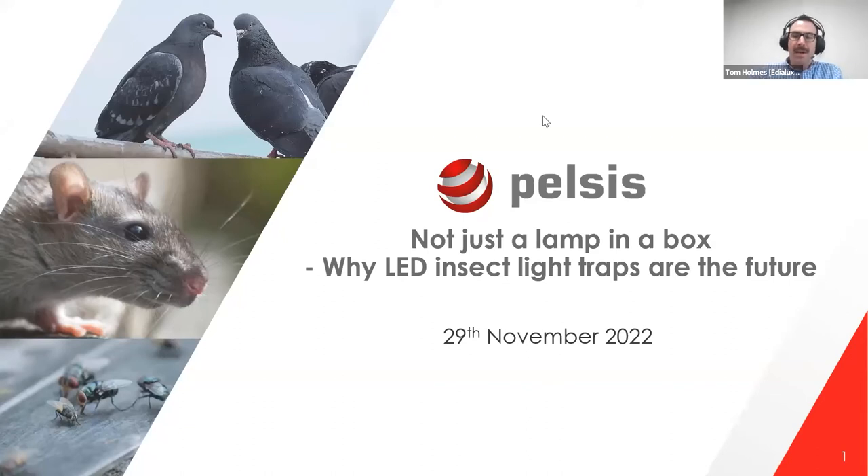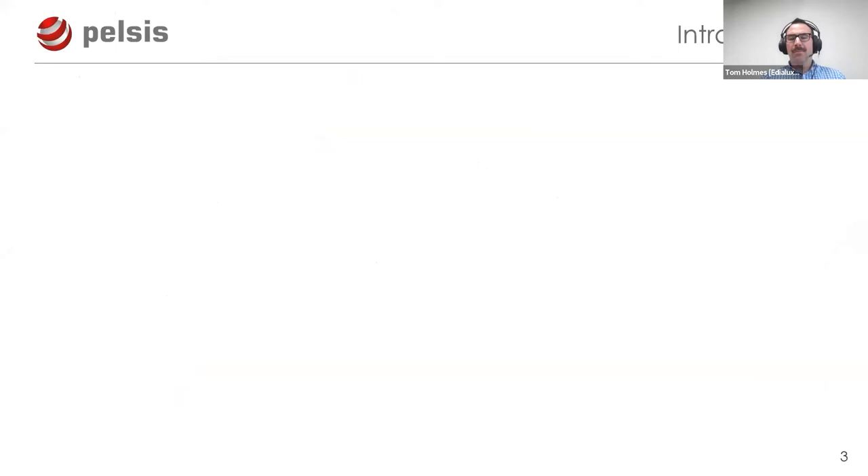Morning everyone. I'm going to be talking through why I believe that LED insect light traps are the future, and not simply just another UV lamp in a box. By way of introduction, those of you who don't know me, I'm Tom Holmes - that's me when I don't have ridiculous facial hair. I am the global portfolio lead for insect light traps for the Pelsis Group.